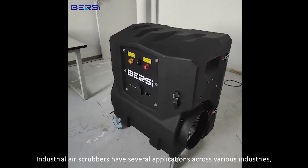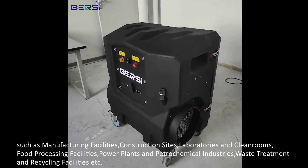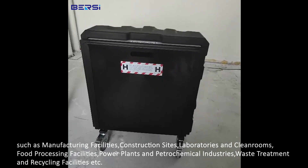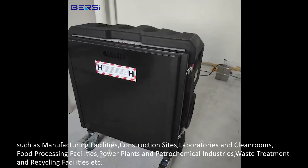Industrial air scrubbers have several applications across various industries, such as manufacturing facilities, construction sites, laboratories and clean rooms, food processing facilities, power plants and petrochemical industries, and waste treatment and recycling facilities.